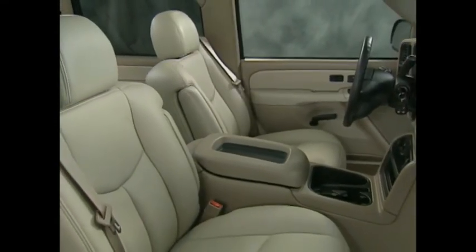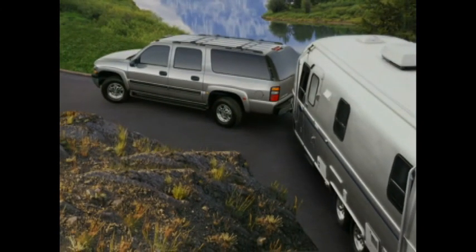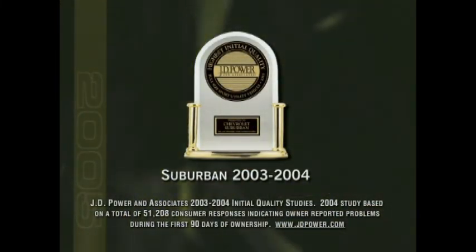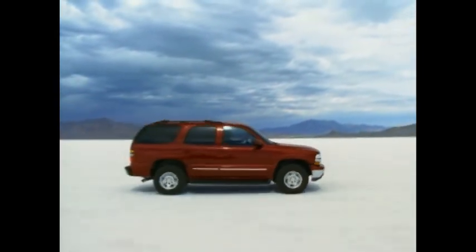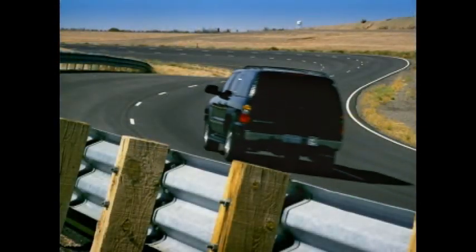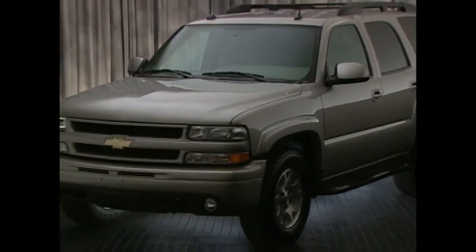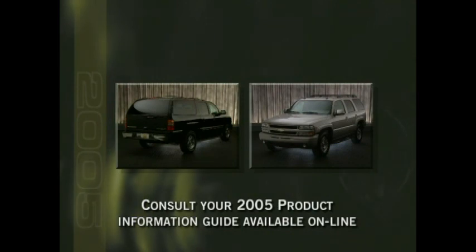A truly full-size interior with an impressive offering of standard and premium features, outstanding power and performance with exceptional maneuverability, trailer towing and cargo hauling capabilities, designed-in ruggedness, durability, and a reputation for initial quality — these are all factors that have helped make Suburban and Tahoe the best-selling full-size SUVs in America for so many years. For 2005, Suburban and Tahoe continue as the segment's standard bearers, poised to once again outperform, outmaneuver, and ultimately outsell every other full-size SUV the competition has to offer. For the latest on Suburban and Tahoe, consult your 2005 Chevrolet product information guide, available online.